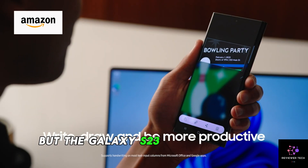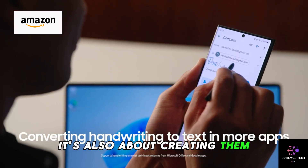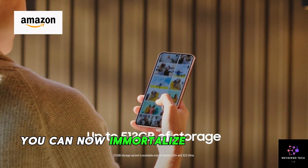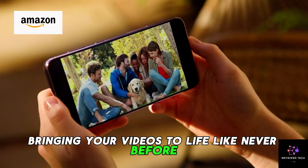But the Galaxy S23 isn't just about capturing memories, it's also about creating them. With 8K video recording capabilities, you can now immortalize your favorite moments in breathtaking detail, bringing your videos to life like never before.